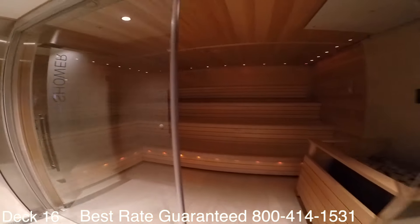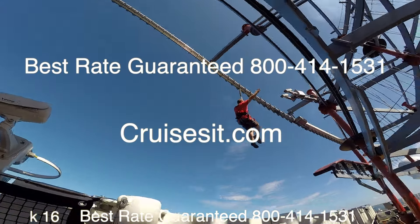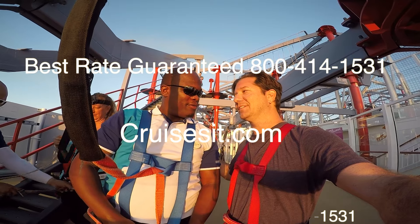Thank you for joining me on the tour. I'm Jason Newquist with cruisesit.com. Remember to get the best rate guaranteed, give us a call — our number is down below. Thank you very much and have a wonderful day.